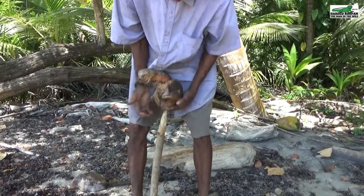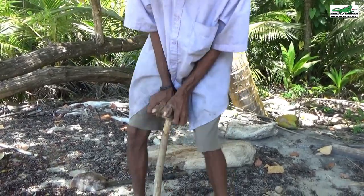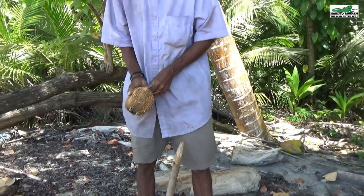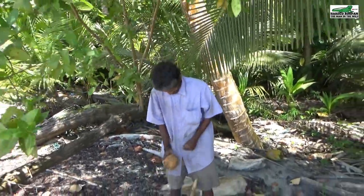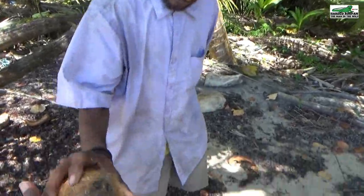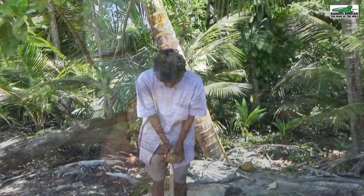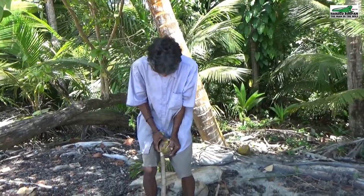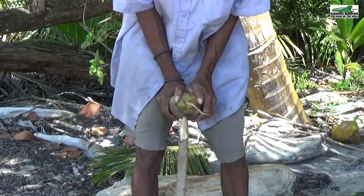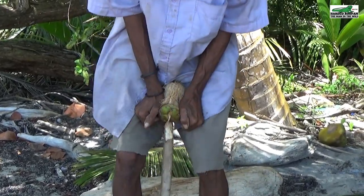If ever you are in a survival situation, this method would be excellent for opening coconuts as you can simply sharpen both ends of a stick on a rock. This is the coconut you will see in the supermarket after it has been husked. You can even use this method to husk a well-matured green coconut, but it will not work well for a young green coconut as the inner shell is very soft and it will split open very easily.